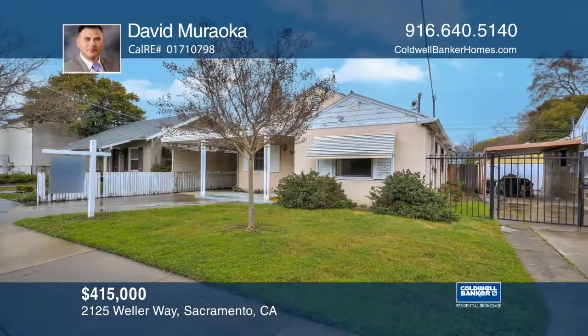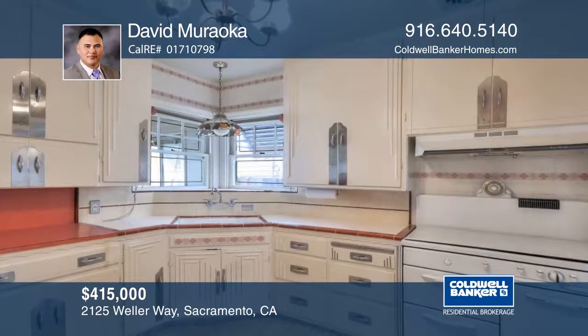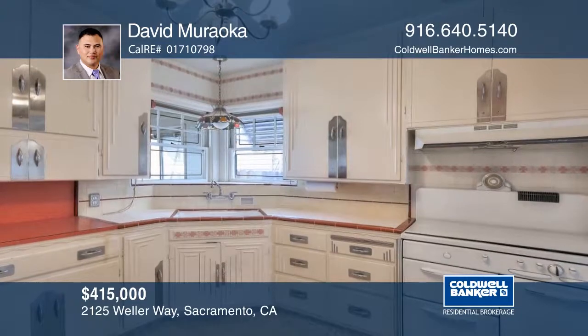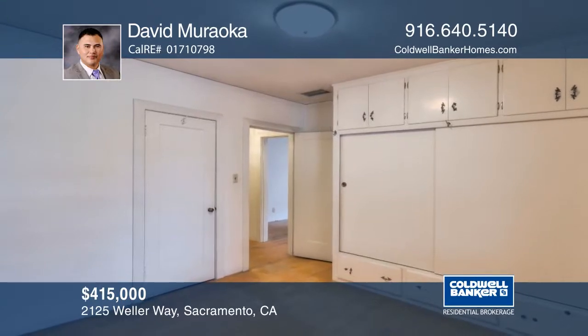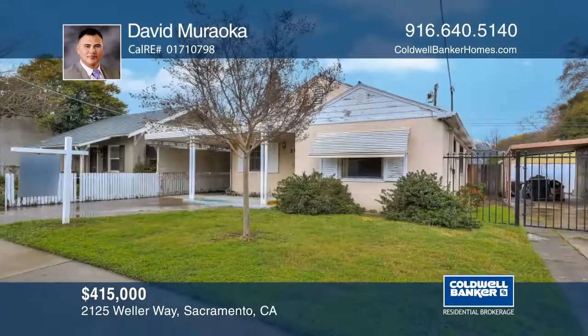This charming two bedroom, one bath 1940s cottage was hand built by the original owner. From the Art Deco pillars in the front to the fully functional vintage Roper stove in the kitchen, this home has tons of character. It's ideally located and has a good-sized backyard, a two-car detached garage, and indoor laundry. See it today with David Marocca.